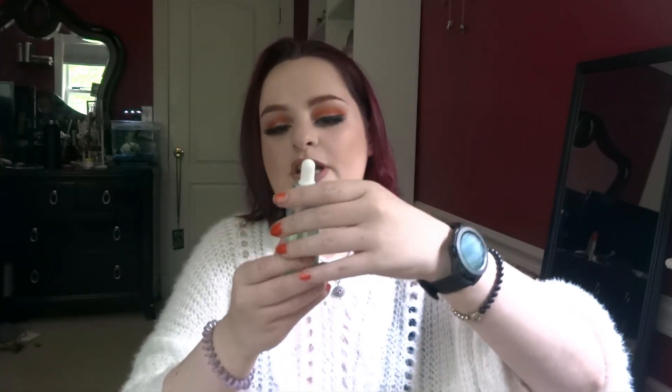I will link Dermalogica's website in the description bar so you can check any of these out. The next thing I've been using pretty much every day is this Age Bright Clearing Serum. It's basically supposed to help with acne and getting rid of pimples, and at the same time prevent future breakouts and signs of aging — so it's pretty much magic in a bottle. I've been using it almost every day for the past two to four weeks and I love it.